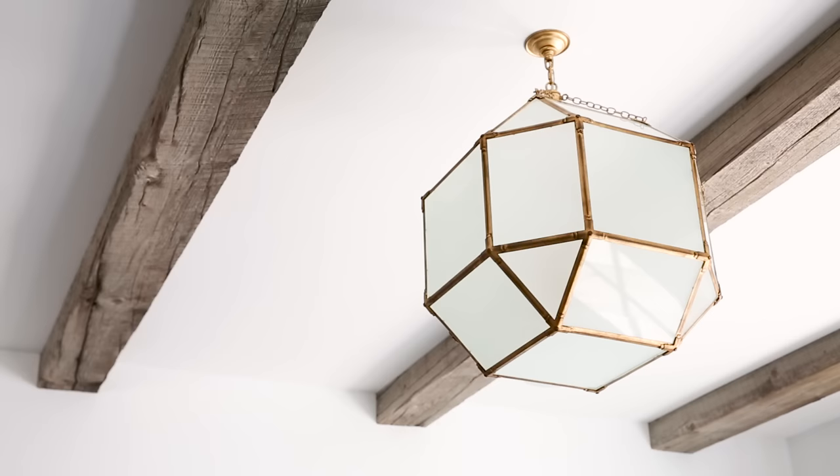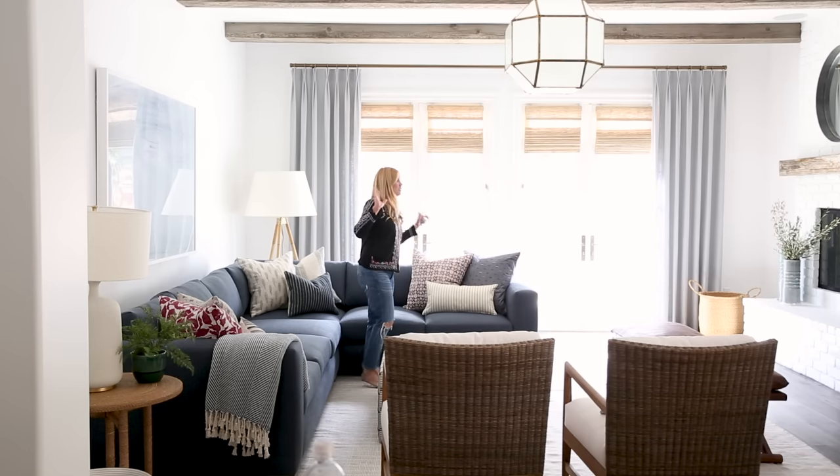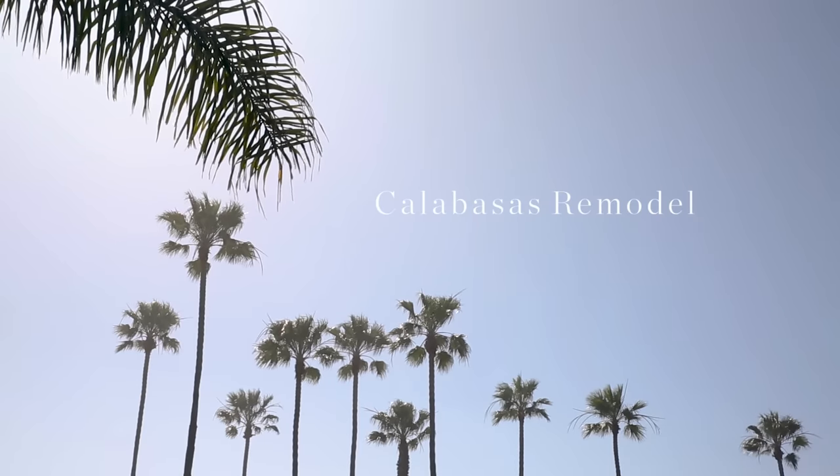Our latest project brought us back to California. Follow along as we transform their home space by space in our Calabasas Remodel Project.